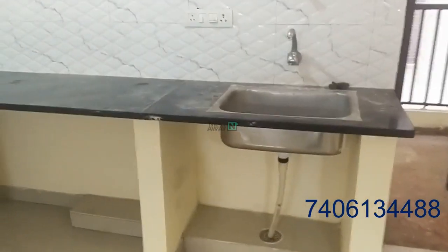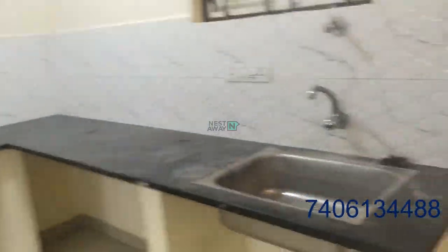This is the open kitchen with utility space.